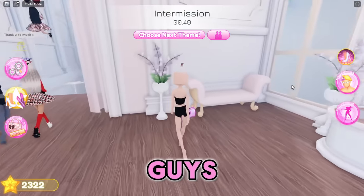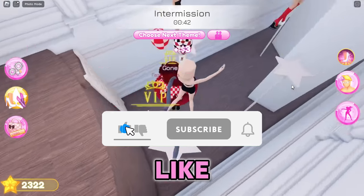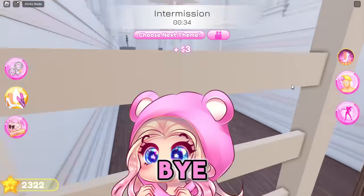Okay guys, well that is the end of this video. Thank you so much for watching - I hope you enjoyed the small update and this video. If you did, make sure to like and subscribe if you haven't already for daily Roblox videos, and I will see you guys tomorrow. Bye, Care Bears!